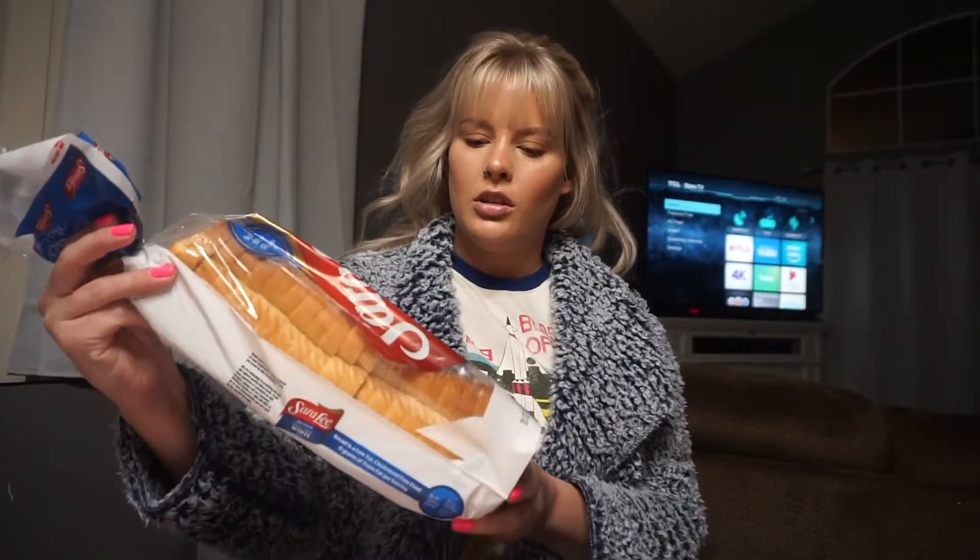We're going to make Velveeta cheese dip, so we got a couple cans of Rotel and a block of cream cheese — we're going to try putting some of that in the cheese dip just to see. Then we got some bread and a couple bags of chips for the cheese dip.